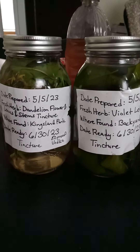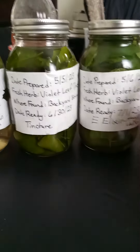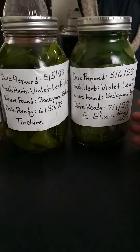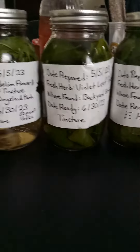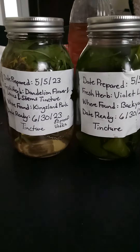I made all of these beauties, and around the end of June, beginning of July, they're going to be all ready to be bottled up. Hopefully around that time I'll be ready to let you guys know how they taste and everything like that. Thank you for watching.